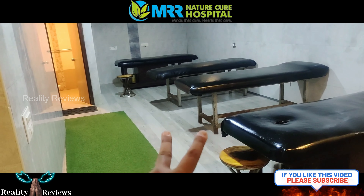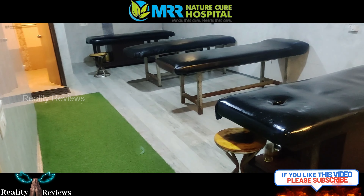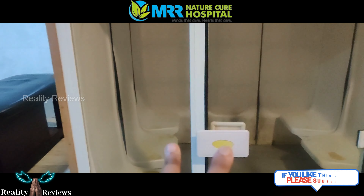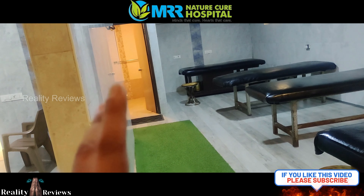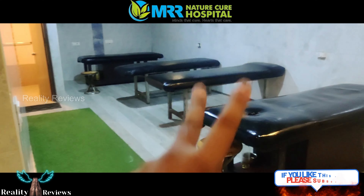This is the massage table. There are a lot of massage tables in different rooms. After your massage, you are going to choose either a sauna bath or a steam bath, and you take a bath immediately or later — their advice is to wait because the oil needs to be absorbed by the body.